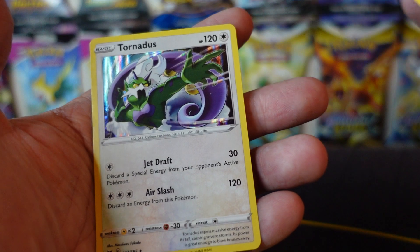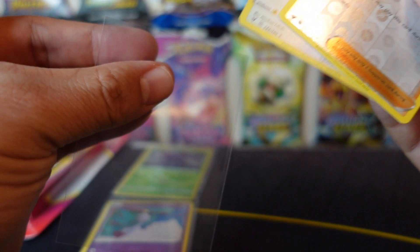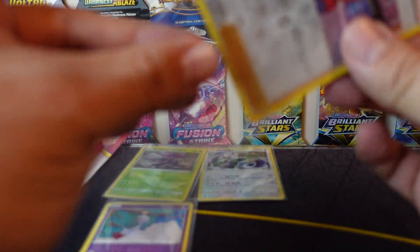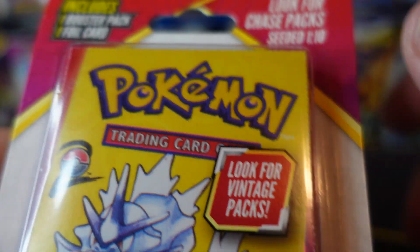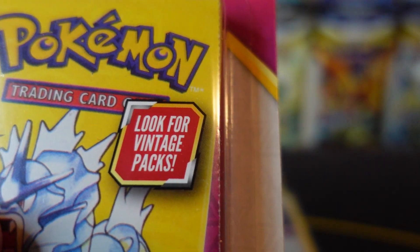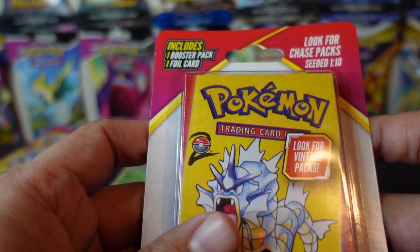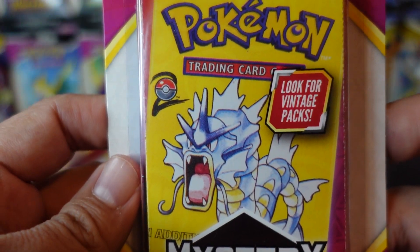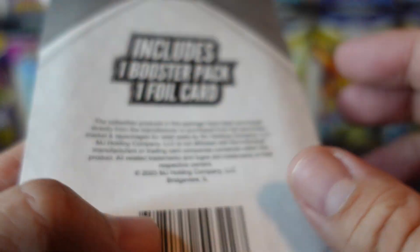We have Gogo, Whoppersnapper, Dedenne, Pikipek, Drizzile, Lurantis, reverse holo Beautifly, and a holo Tornadus. I don't know why she's acting all strange — she's just running back and forth like a maniac. Alright, let's look at the box. It's one out of every 10 that is a chase pack, so we're looking for a chase pack seed — one out of every 10.